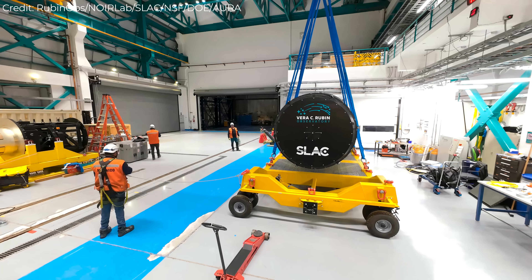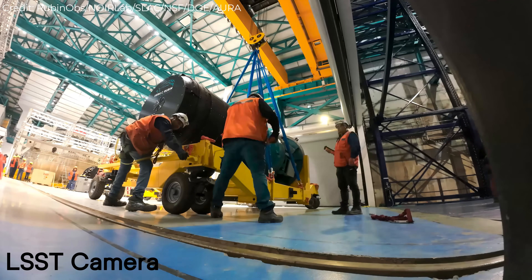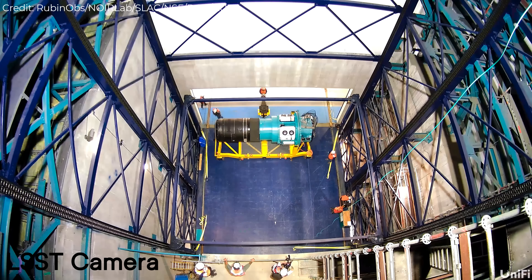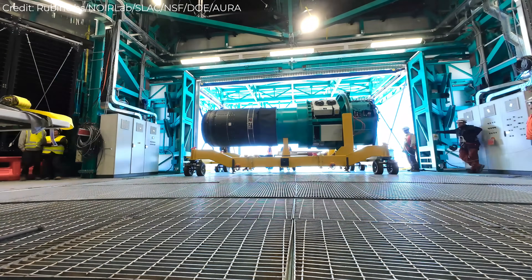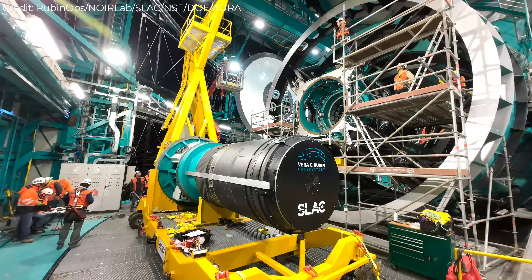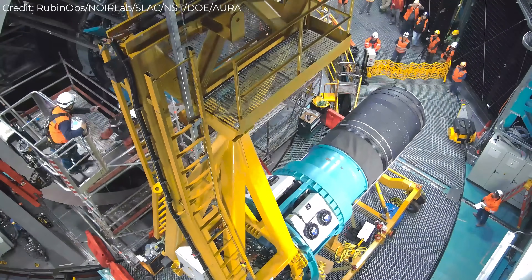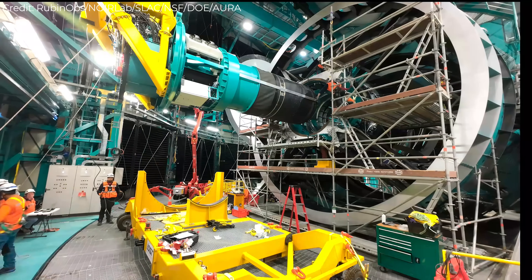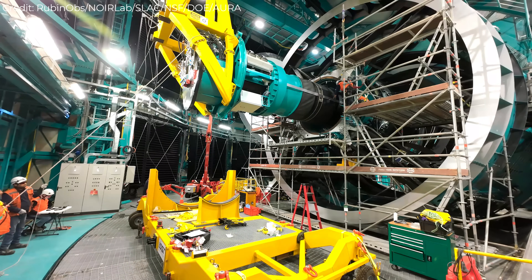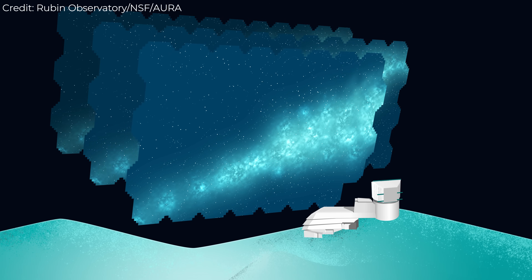At the center of it all sits the LSST camera. Built at the SLAC National Accelerator Laboratory in California, it's the largest digital camera ever made for astronomy — 3.2 billion pixels, a focal plane more than half a meter wide, and 189 CCD sensors cooled to minus 100 degrees Celsius to minimize noise. The camera can take an exposure, read it out, and move to the next field in just seconds.